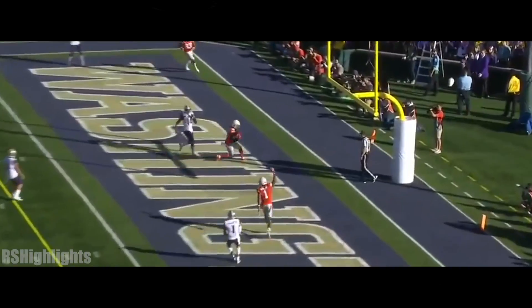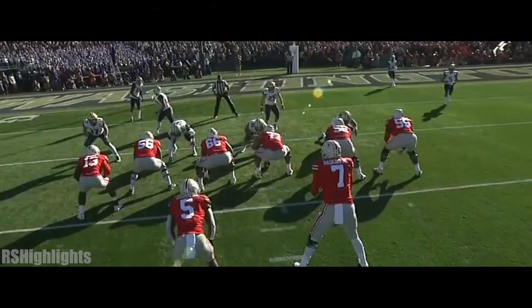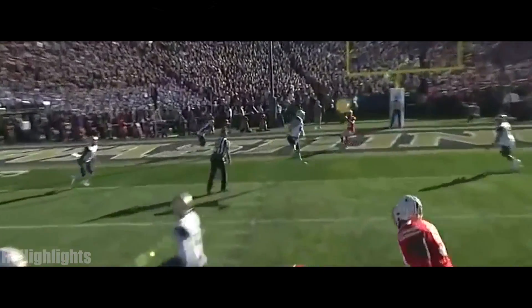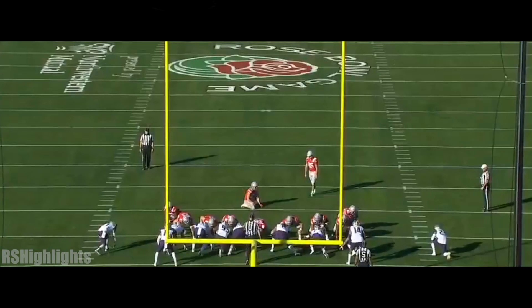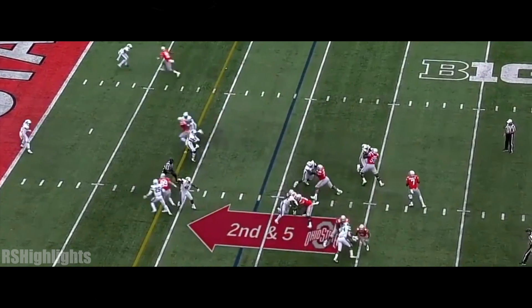Haskins across the middle — touchdown! Wide open is Paris Campbell and the Buckeyes score first. Watch this safety right here — nice job of the play fake, but the safety follows Dwayne Haskins' eyes as he looks left, opens up the middle, and that's where his man Paris Campbell is for the touchdown. The run game working exceptionally well.